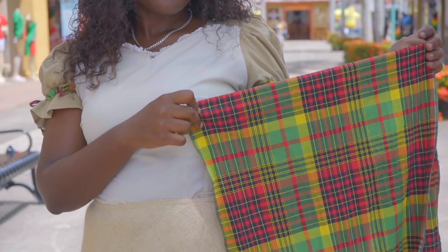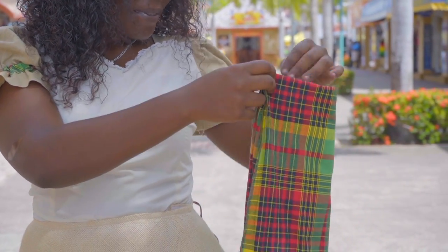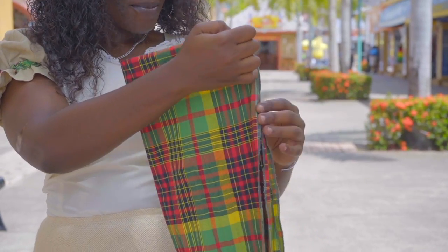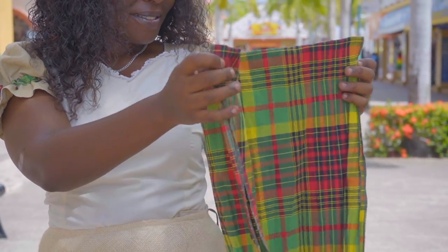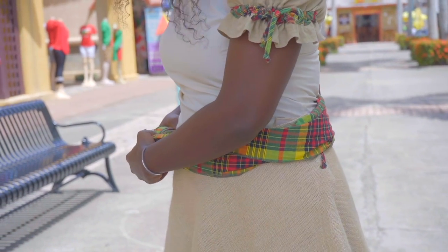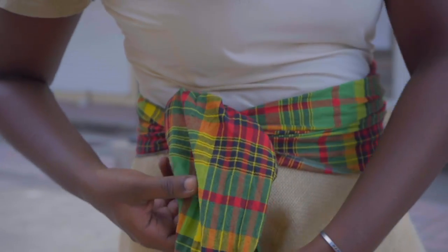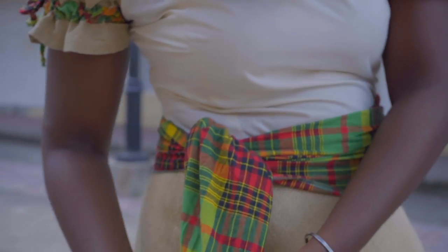If you continue to observe the dress you would realize that we have a madras sash wrap. The madras is a cotton material that the English brought from India to the Caribbean — not only to St. Kitts, but it can be seen as a staple throughout the national wears throughout the Caribbean. Then we have a little bag made from the same crocus material.